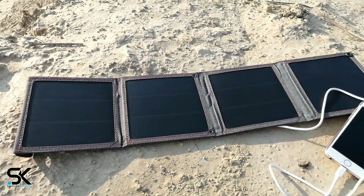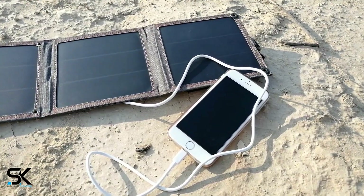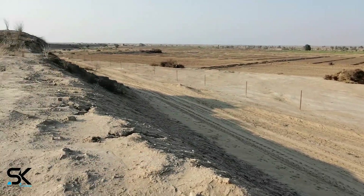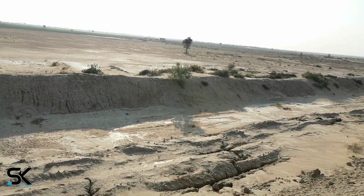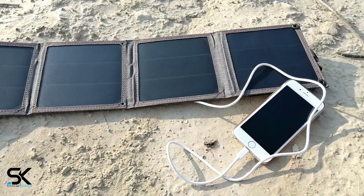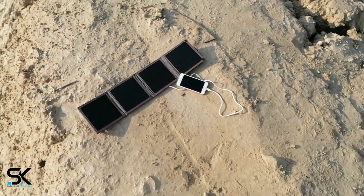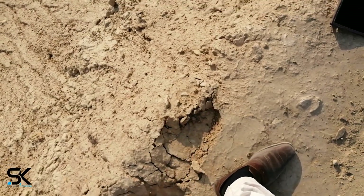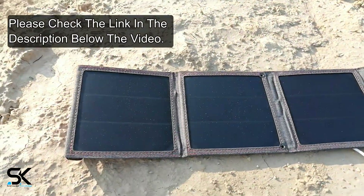The charger will keep USB-powered devices charged while traveling. Just hang it on the back, plug in the phone, and enjoy your travel. Smart charging technology automatically detects and delivers the optimal charging current for any connected device, providing the fastest and most efficient charge. Under direct sunlight it can provide up to 5 watts for compatible devices.